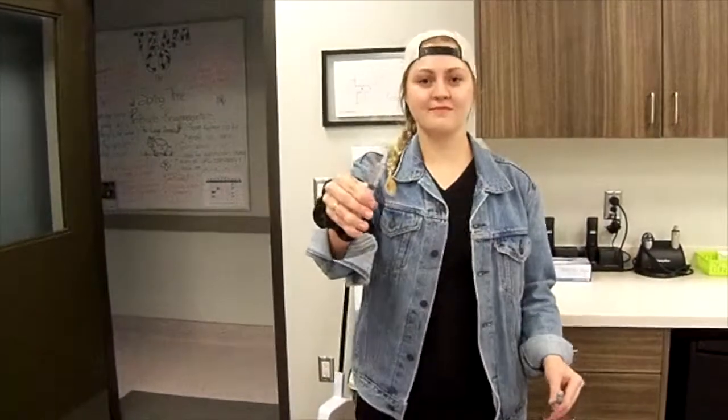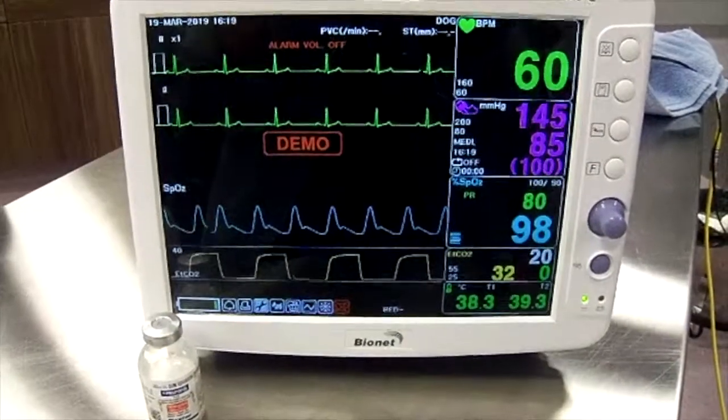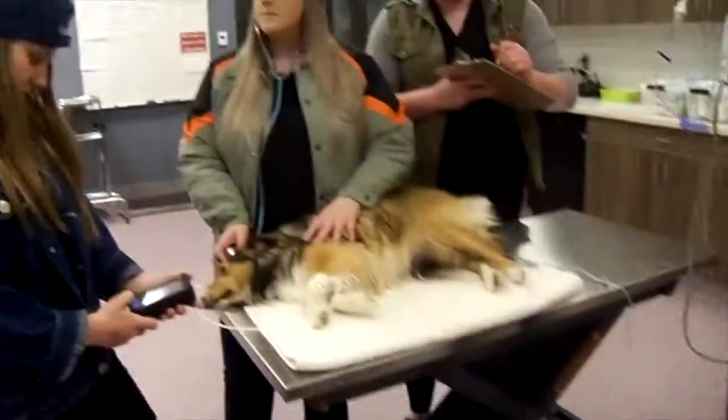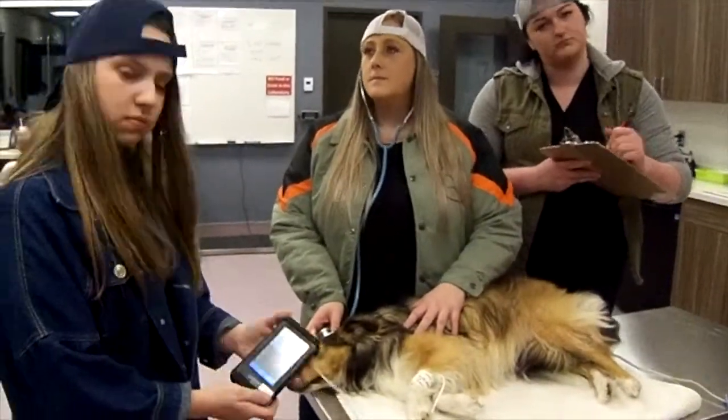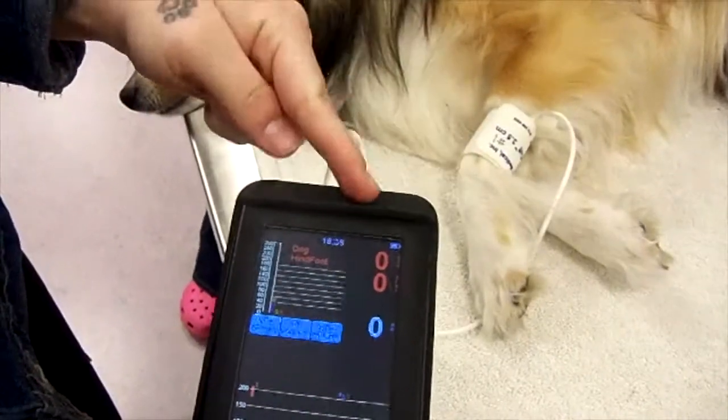Propofol has some side effects, so always do your vital checks and don't forget to monitor heart rate, then blood pressure. Did I forget to mention that they can get some hypotension?